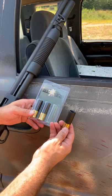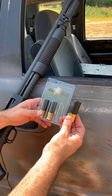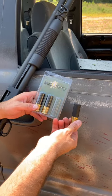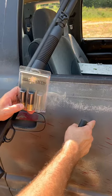Alright guys, back with some more ammo from the website Fire Quest — they sent this out to the channel. It's armor piercing incendiary 12-gauge shotgun shells. We're going to shoot it out of a Mossberg 500 into the side of this truck and see what it does. Here goes nothing.